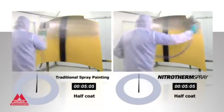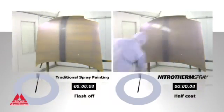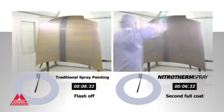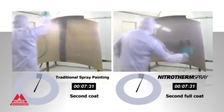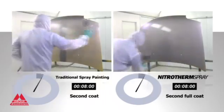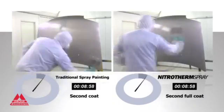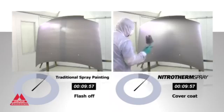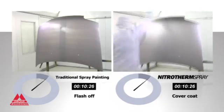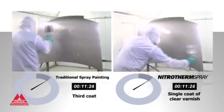The second test uses a waterborne metallic silver product. With the traditional method, the application of three coats of paint and two clear varnish requires a total time of 30 minutes. Thanks to ionized heated nitrogen, Nitrotherm Spray uses lower pressure and application requires a half coat, followed by a second full coat of paint and a single coat of clear varnish wet-on-wet, for a total of 12 minutes.